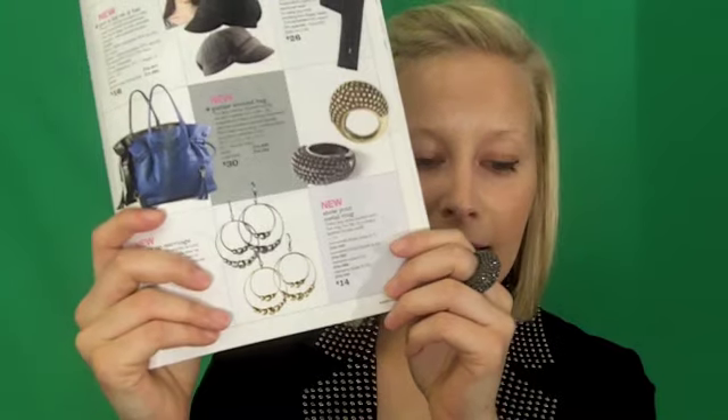the Show Your Metal ring. It comes in both burnished brass and hematite. This $14 accessory has already generated quite a bit of buzz for me in my first time wearing it out.